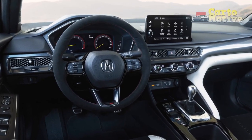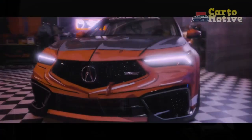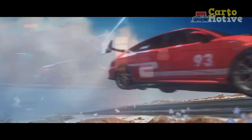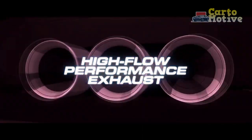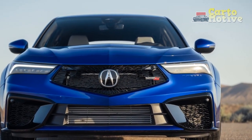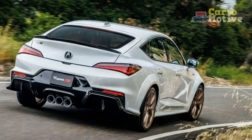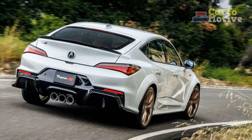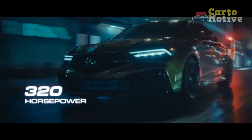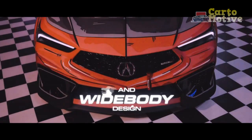5. Routine maintenance: Like any vehicle, regular maintenance and servicing are essential for ensuring long-term reliability. Following the manufacturer's recommended maintenance schedule is crucial. In summary, the 2024 Acura Integra appears to be a safe and reliable choice based on Acura's track record, commitment to safety technology, and reputation for producing durable vehicles. However, ongoing maintenance and responsible driving play a significant role in ensuring safety and reliability throughout the ownership experience. Prospective buyers should also review specific safety ratings and conduct thorough research before making a final decision.